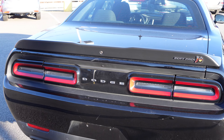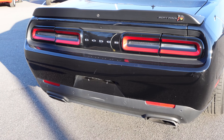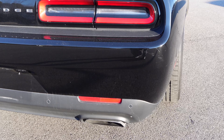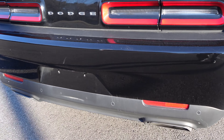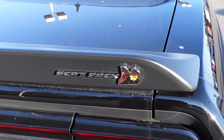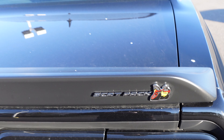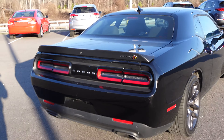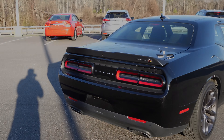At the rear you also have exhaust at the bottom, parking sensors, and a backup camera. You'll also see 'Scat Pack' spelled out right on the back of the vehicle.